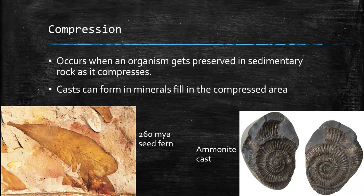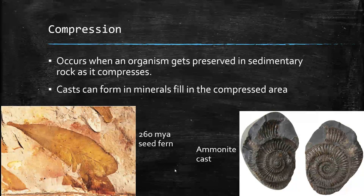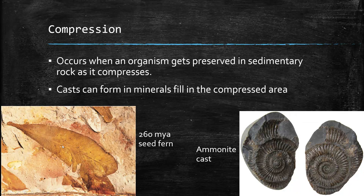Sometimes when things die, they get smushed between layers of sediment coming down from a nearby river or stream. If it gets smushed in there and hollowed out, that's a compression fossil. This is a leaf from a 260 million year old seed fern. If that impressed area ends up getting filled back in with sediment from the surrounding water, that's going to leave a cast fossil. If you walk around in our area, you can find fossils of ammonites — those are cast fossils that resulted from limestone and calcium carbonate filling in the mold created when the original compression fossil formed.